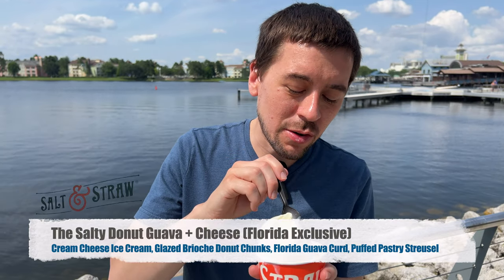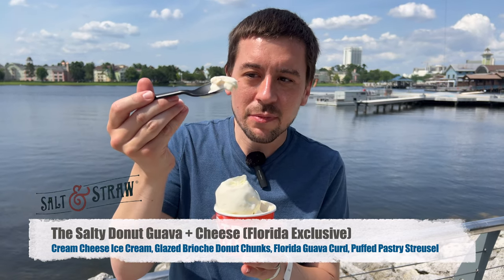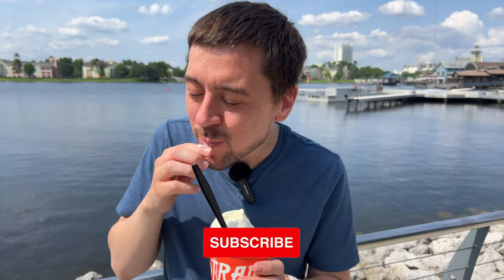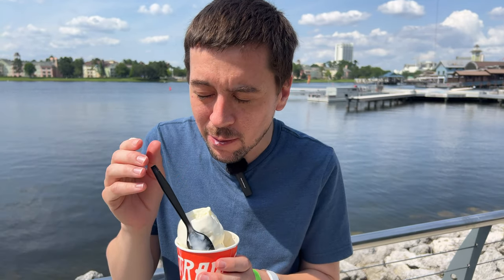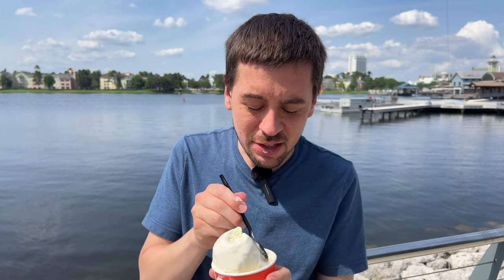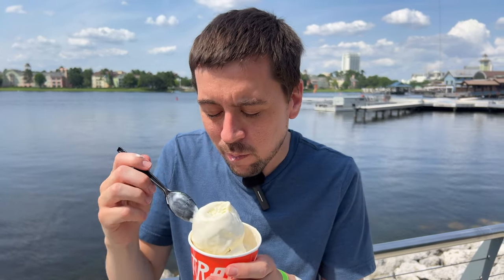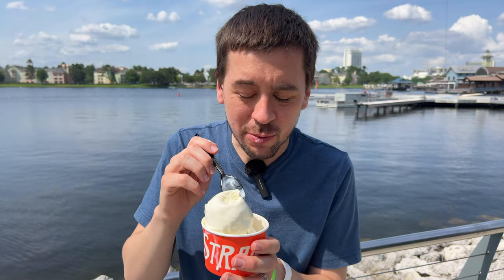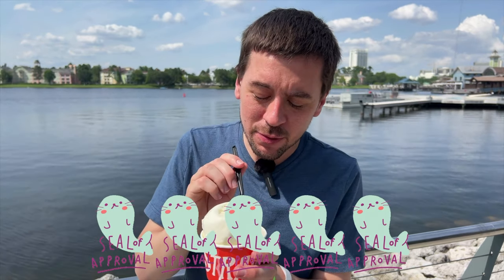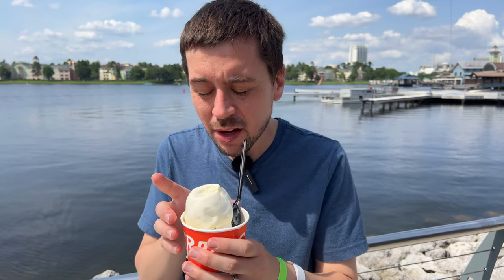I also got the guava donut and cheese. I gotta dig down for that one — it's at the bottom. It's kind of a yellowish ice cream with chunks of donut in it. It tastes kind of cheesy, almost like a cheese danish, and then there's a fruity taste — that's the guava. That's really good, got a lot of cheese in that taste. Both of these flavors get five out of five seals of approval. The savory and sweet mix — very good. Not a lot of people like that, but I do.